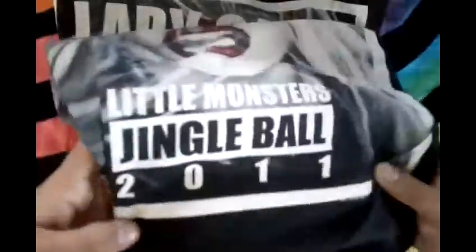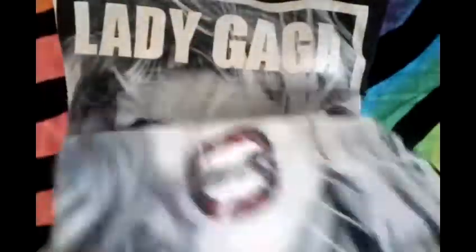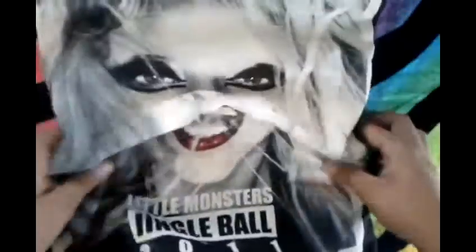The next one is probably my second favorite out of all of them. It says Lady Gaga and it has the Monster's Jewel Ball 2011. I got that on her web store for $15.